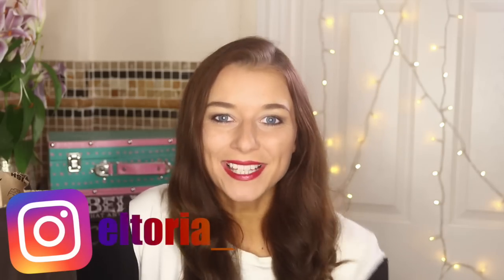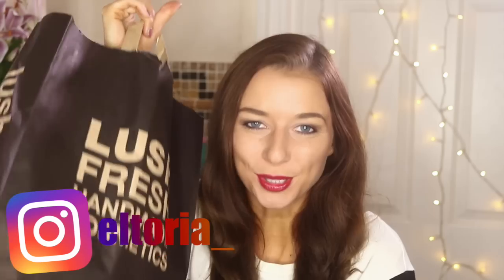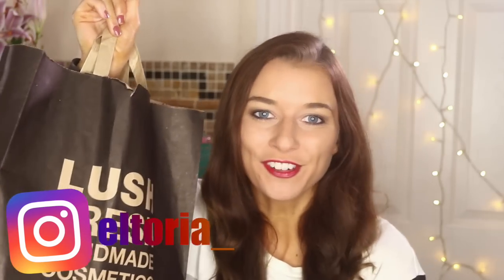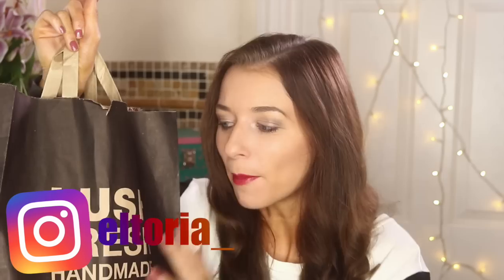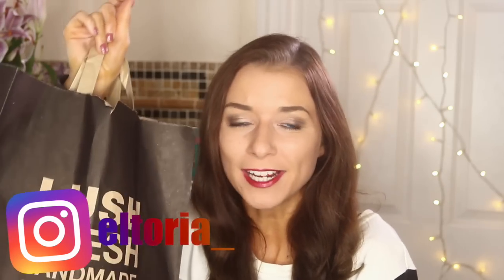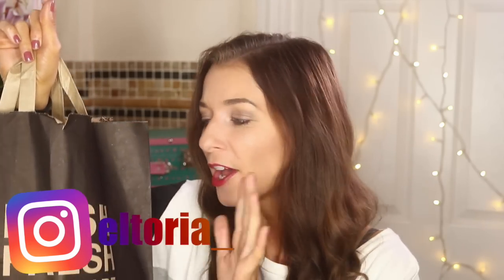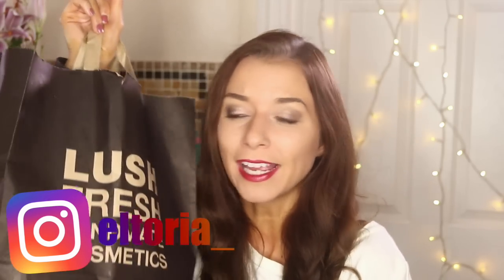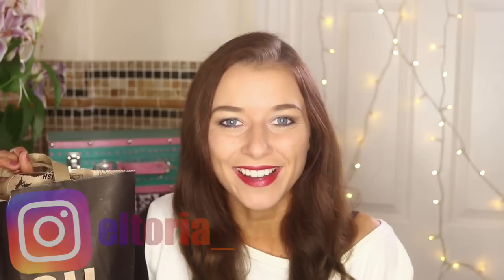Hi guys, welcome back to my channel. Today I'm going to be doing a massive Christmas Lush Haul. Now the range came out on the 1st of October so I was pretty much straight down the shop, but I didn't get every single item in the Christmas range because that would cost an absolute fortune. But I managed to get most of my favourite ballistics and shower gels, so yeah, let's get right into it.